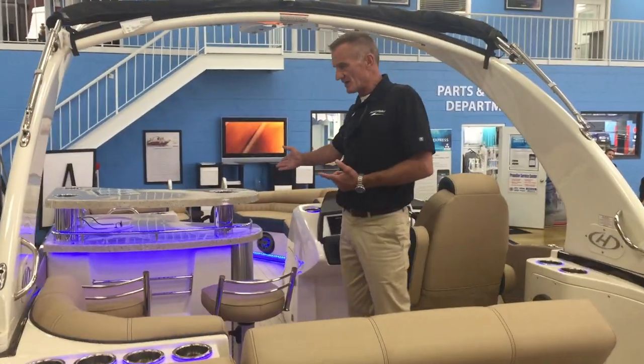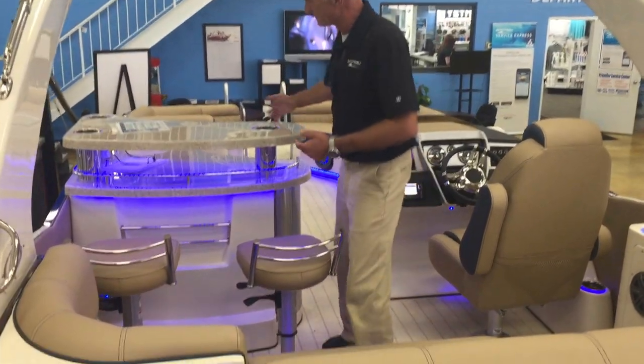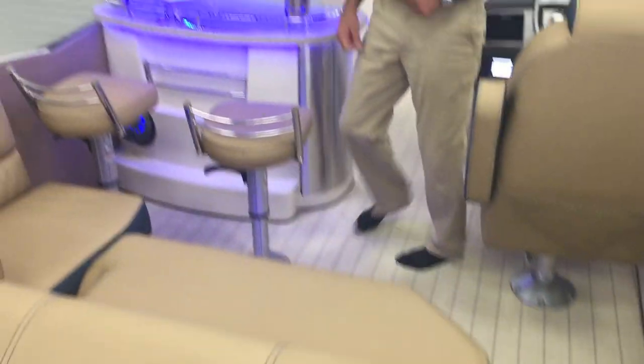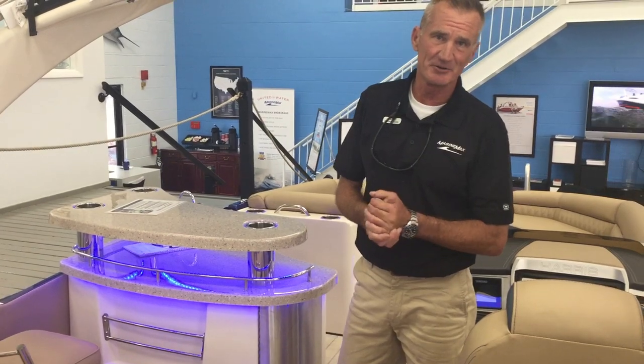This boat has the full lighting package with the JL audio system, an entertainment center with a refrigerator and a wine bottle holder — which is a must for those great days out on the lake or river.